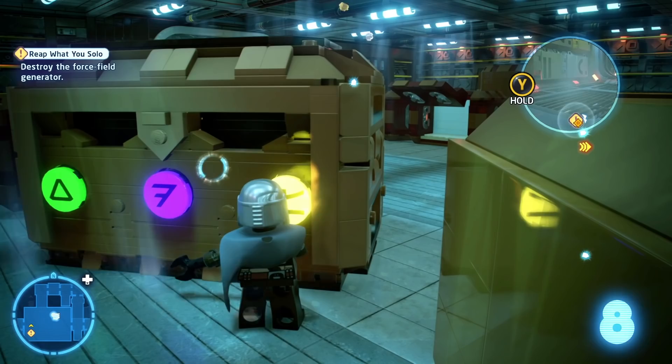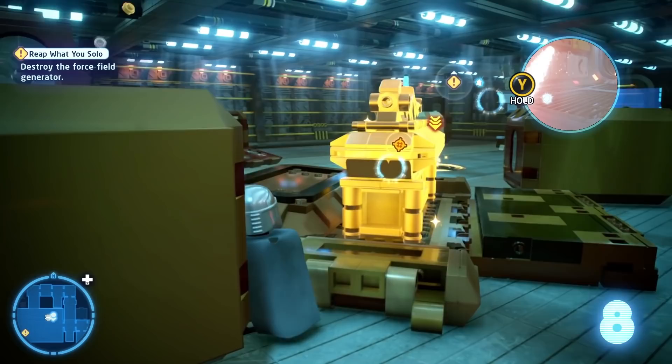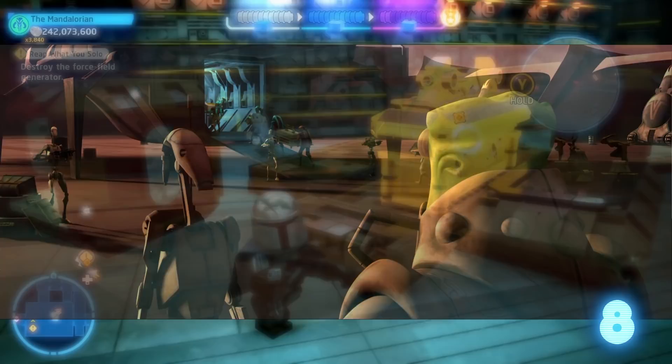Number eight: in the mission You Reap What You Solo in The Force Awakens, you can find the Ark of the Covenant on Han Solo's ship. That's fun on its own, but you might be saying, wait a minute — this isn't a Star Wars reference, this is an Indiana Jones reference. Well, fans of the Clone Wars might know that there is a Star Wars version of the Ark of the Covenant seen in the episode Liberty on Ryloth. Made by the Twi'leks, it was stolen by the Separatists.